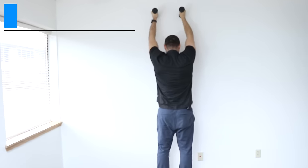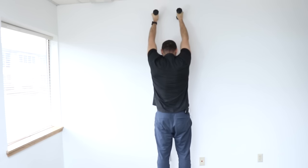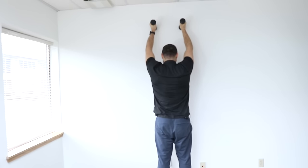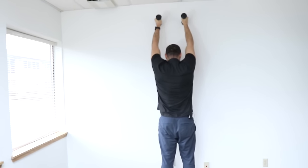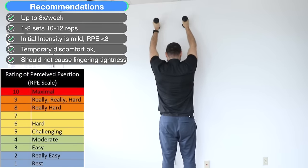If the overhead reach gets too easy, you can place weights in your hands and, keeping your glutes and abs squeezed, press your hands up and down. This increases the intensity, so it's a good option to progress the previous exercise. The same sets and reps apply.